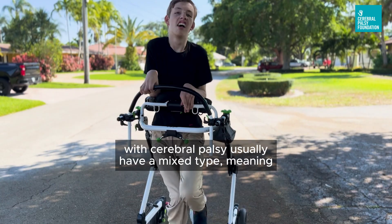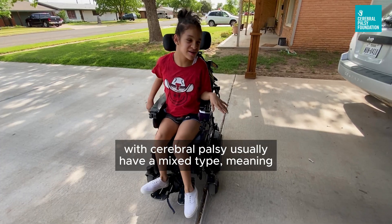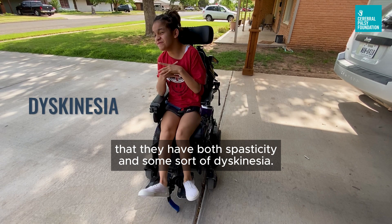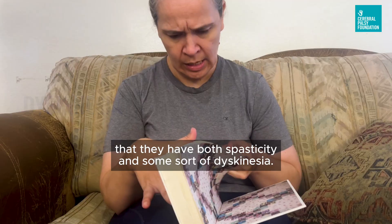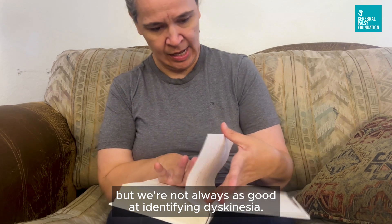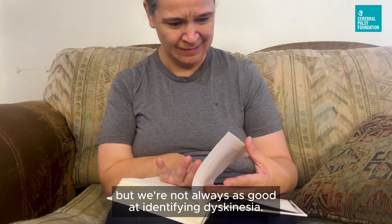We know that people with cerebral palsy usually have a mixed type, meaning that they have both spasticity and some sort of dyskinesia. In the cerebral palsy world we talk a lot about spasticity, but we're not always as good at identifying dyskinesia.